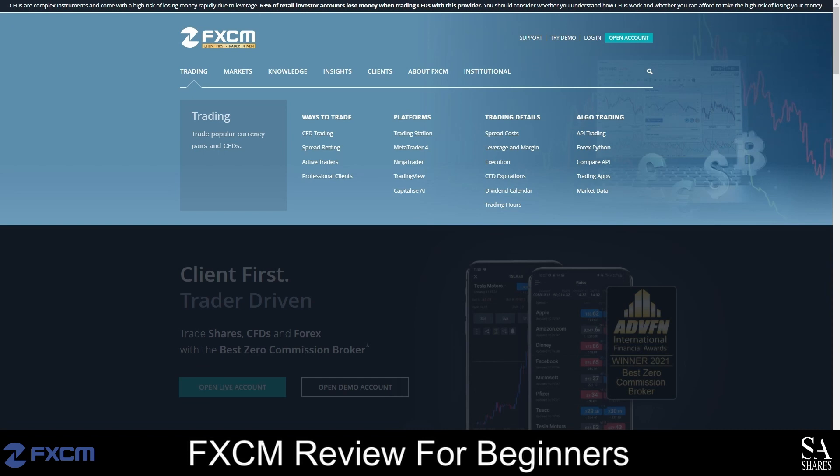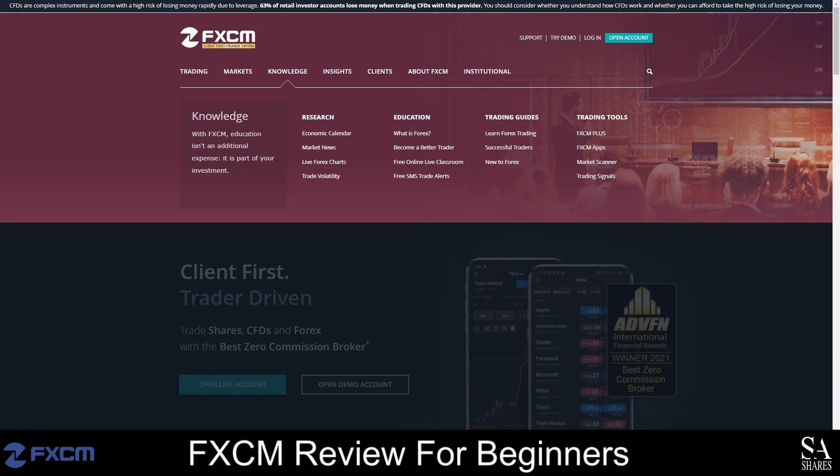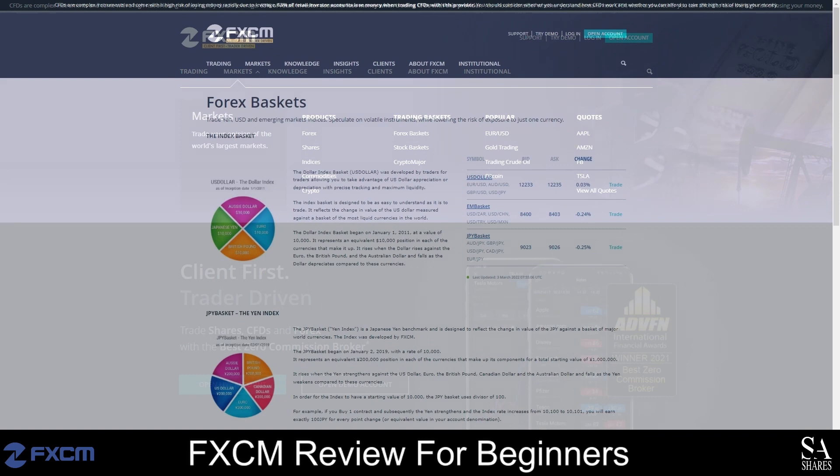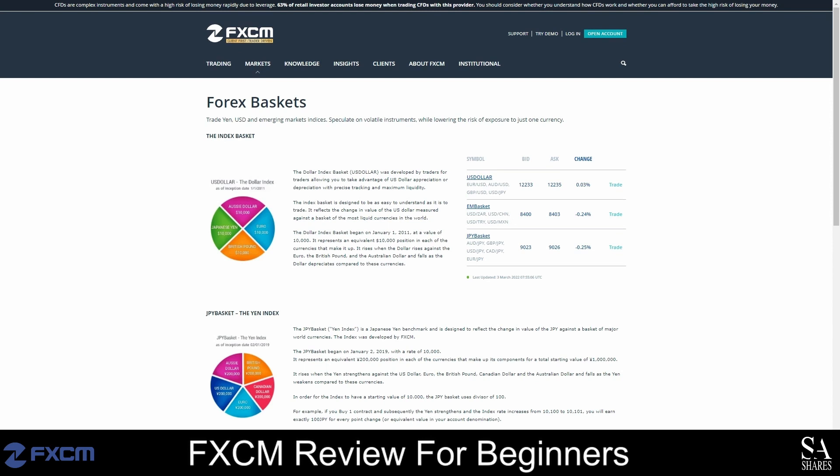FXCM offers a user-friendly website with information about their platforms, regulations, spreads and awards displayed right on the homepage. If you would like to learn more about the company, the markets you can trade and the trading conditions, simply select a tab from the menu bar. To find more information about trading instruments offered, click on the markets tab and select the instrument you are interested in. Unique to FXCM, you can also choose to trade with baskets that allow you to speculate on volatile instruments while lowering the risk of exposure to just one currency. You can also find a list of trading instruments in the markets section and view quotes on shares.